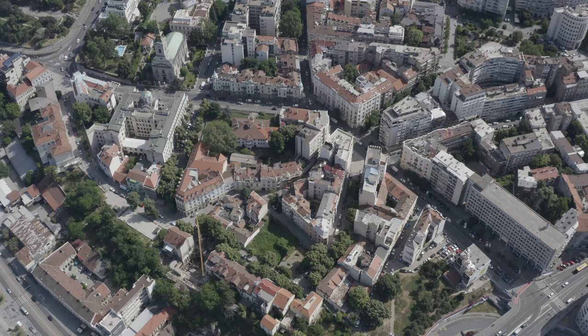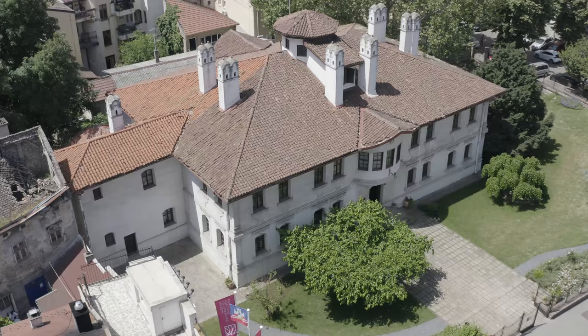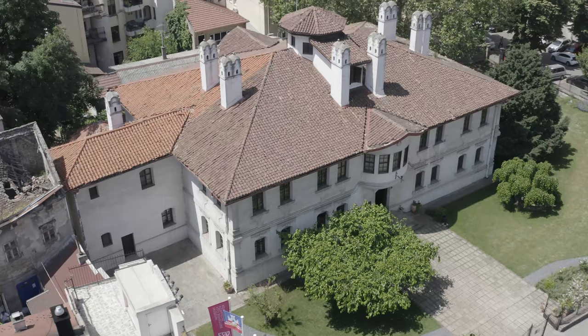The residence of Princess Ljubica. In one of the oldest parts of Belgrade, in the Kostančićev Venac area, next to the patriarchy building, diagonally from the cathedral, you can find a gem of civil architecture of the first half of the 19th century in Belgrade.